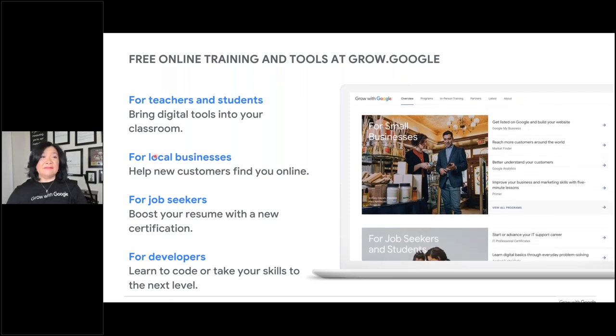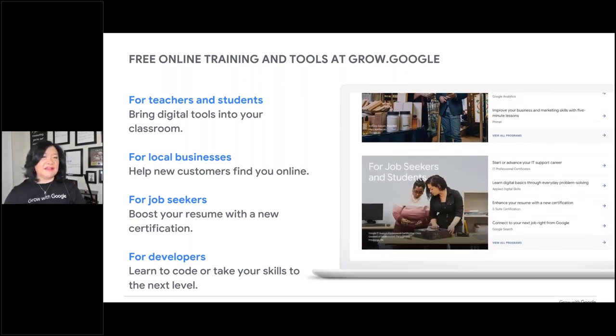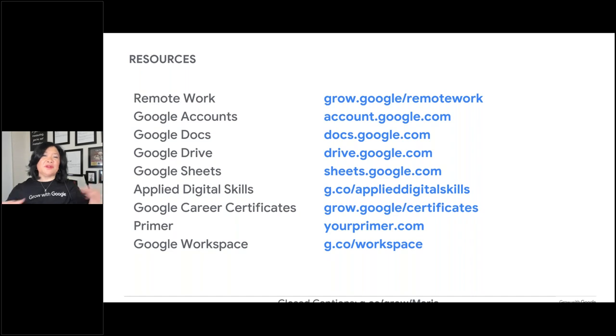We are nine minutes before the top of the hour. If you want to take one quick screenshot before you have to go, this is the money slide — everything I just brought up. You'll get a copy of today's slides and a copy of the recording, so you can slow me down, speed me up, wherever you need to and repeat. I am so happy to be here and want to make sure I answer your questions — feel free to ask. I will stop the recording now.